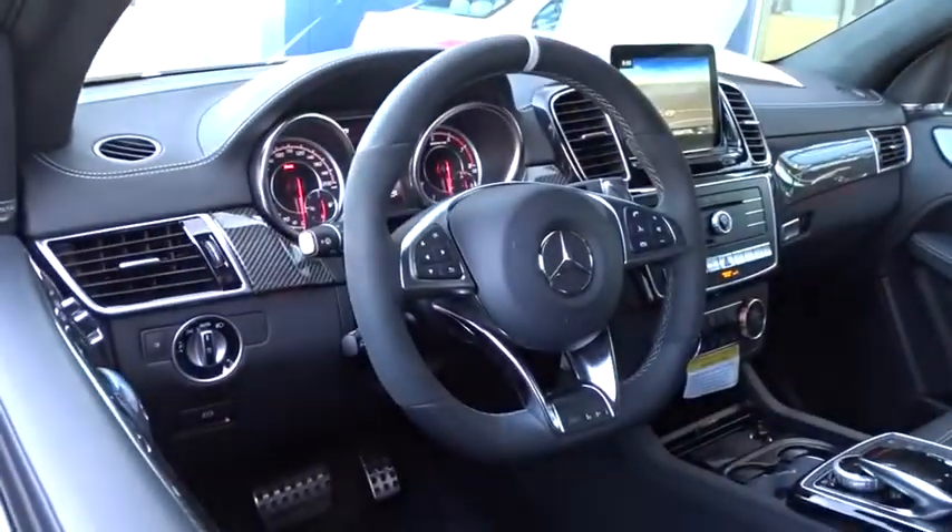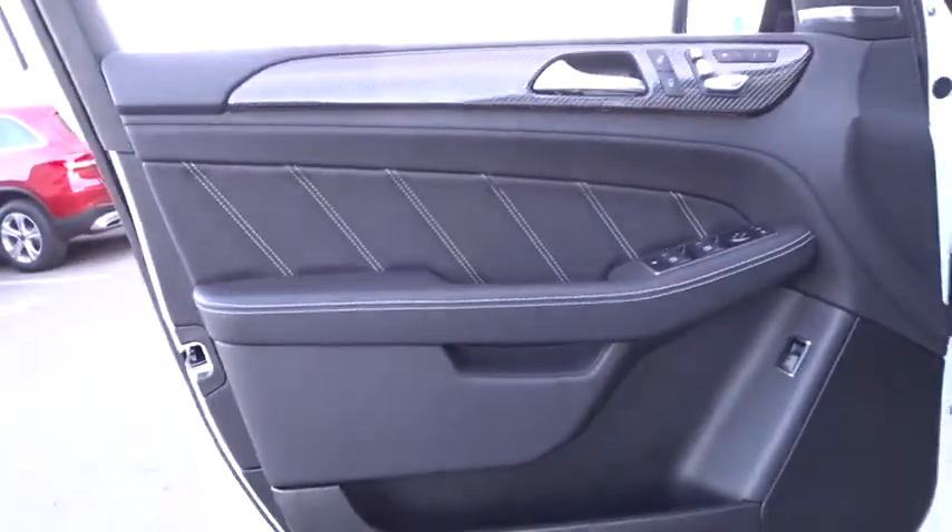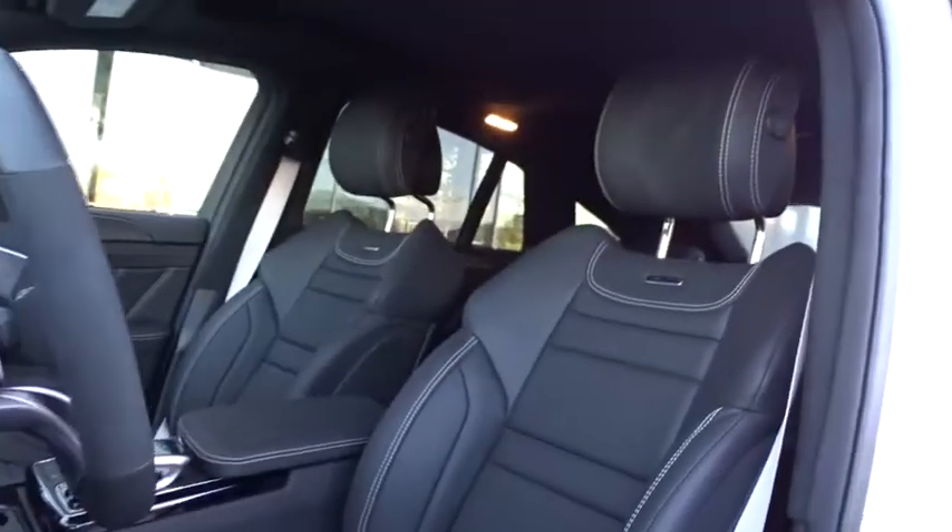Backup camera, lane departure warning, leather-wrapped steering wheel, Bluetooth, adjustable steering wheel, power steering, hard disk drive media storage, cruise control, four-wheel disc brakes, auto-dimming rear-view mirror.